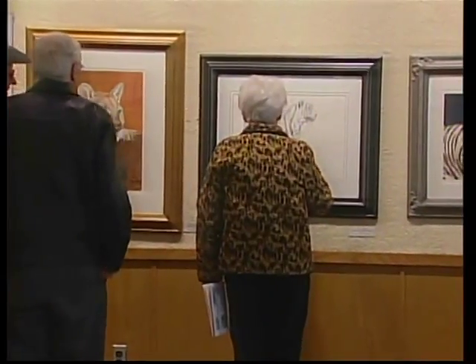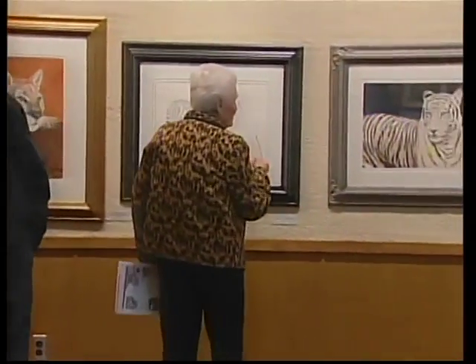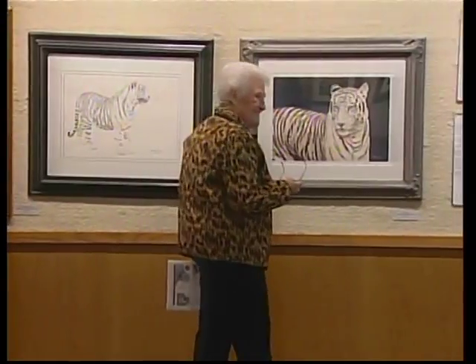Carlisle donates 10% made on those pieces that include those cats back to the Pride Rock Wildlife Refuge, where he creates many of his works. His mission is to portray wild animals in their noble state, to help in their preservation, conservation, and sustainability. He wants to help those wild animals.